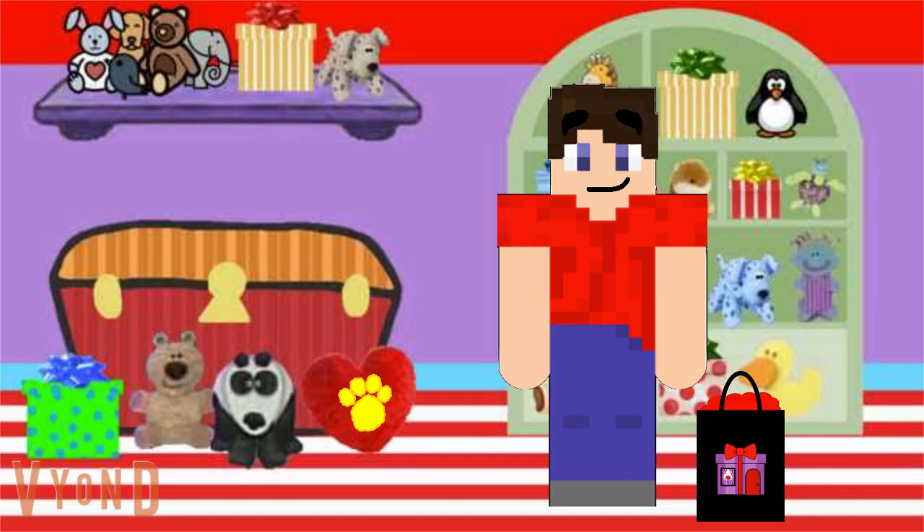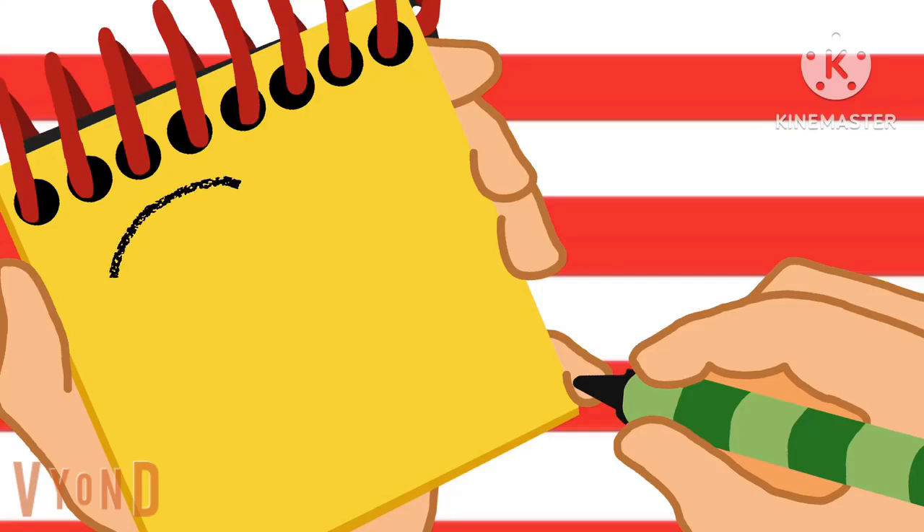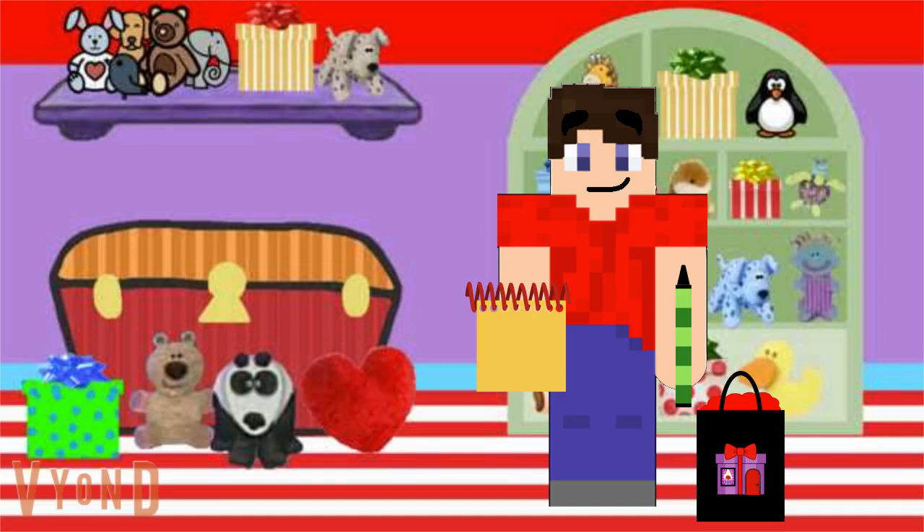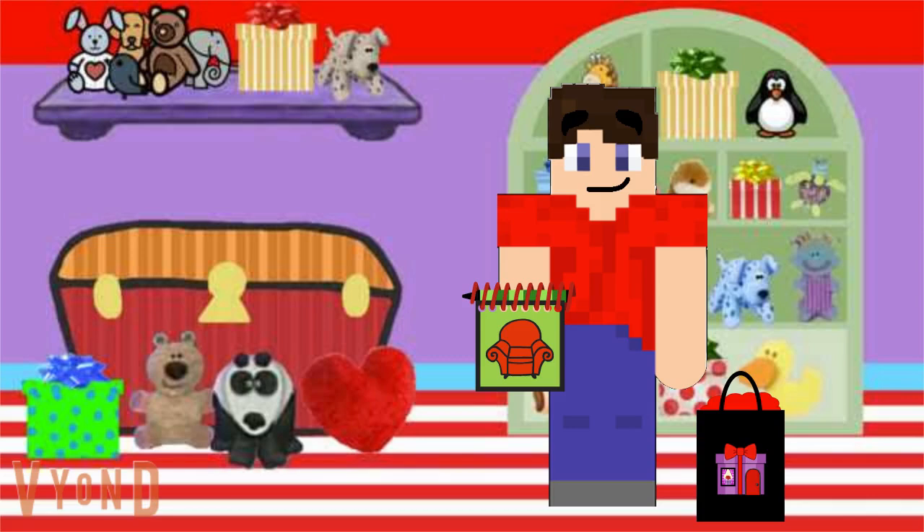All right, we need our notebook. Let's draw a curvy line that goes down and back up again. There — a heart. Hey, we have all three clues to figure out what we can make for me and Steve on our anniversary. We're ready to sit in our thinking chair!